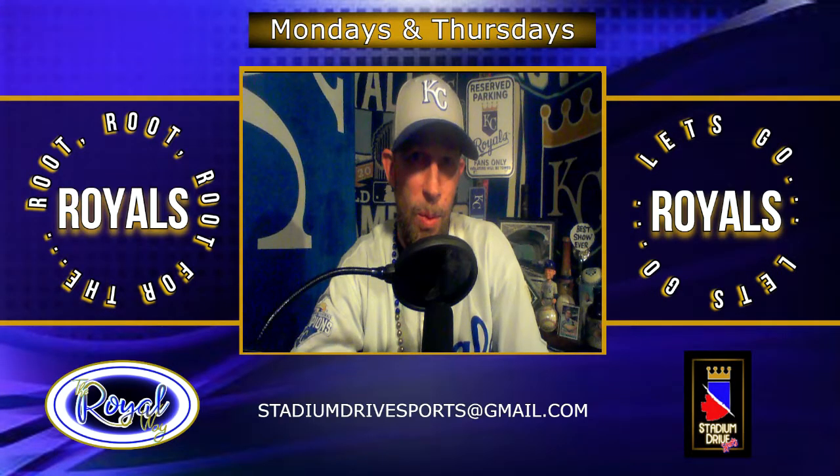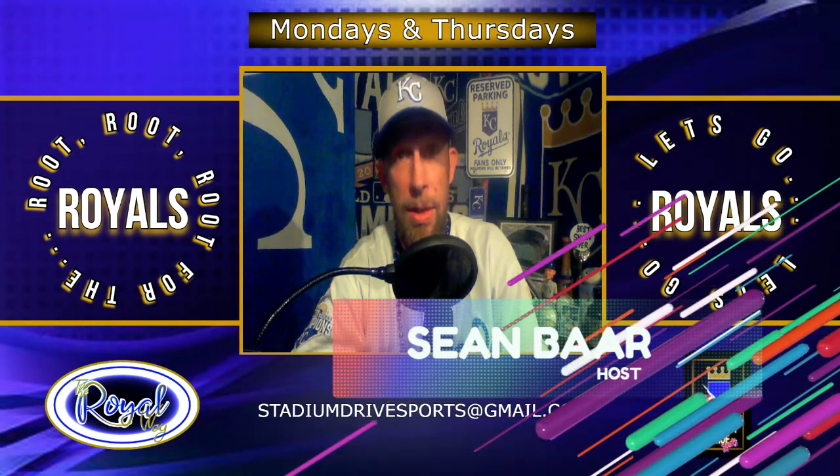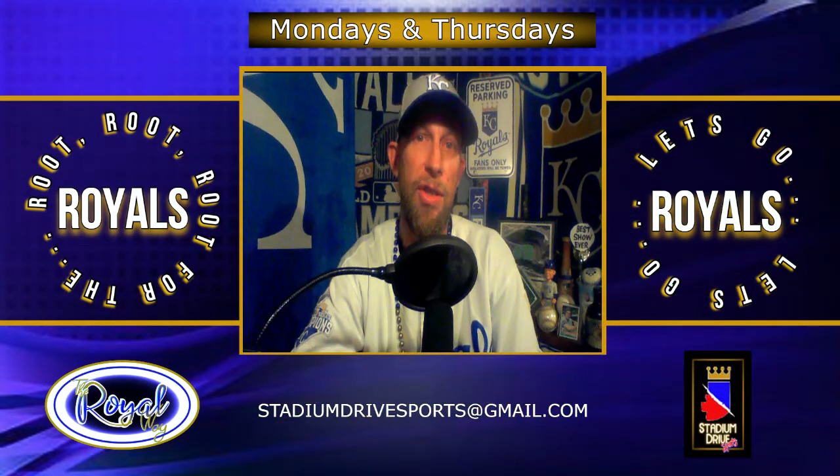Hello and welcome to the Royal Way here on Stadium Drive Sports. I am your host Sean Barr, and today on the Royal Way, we will review the last series the Royals had with the Texas Rangers.